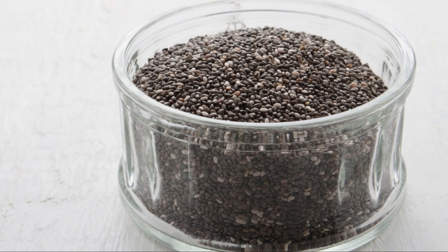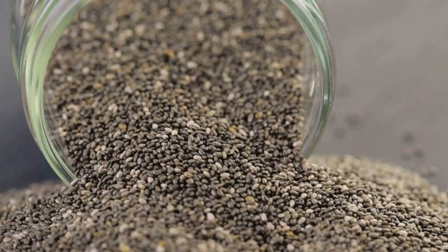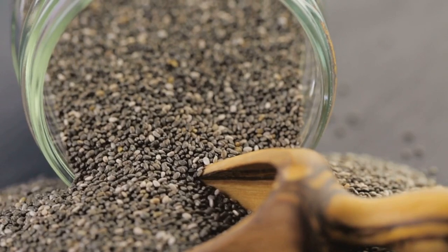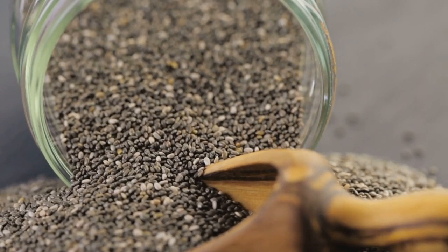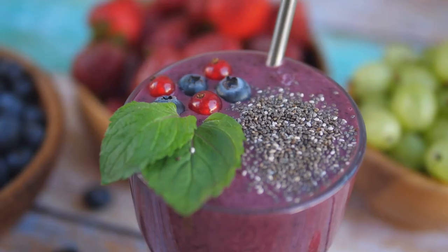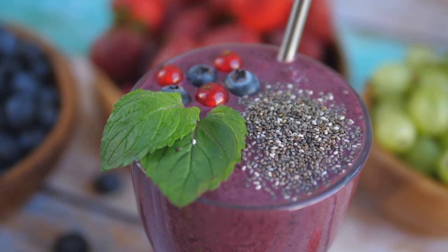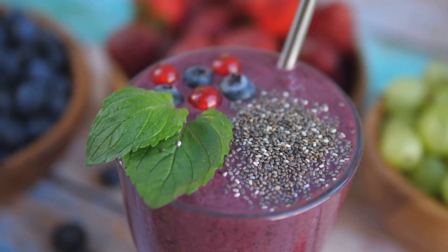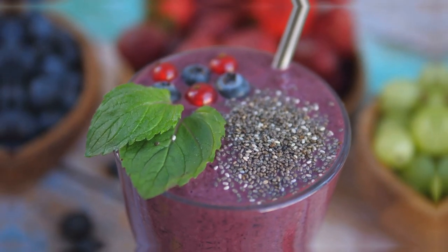Incorporating chia seeds into your diet is incredibly easy — they can be sprinkled over salads, blended into smoothies, or mixed into yogurt. Their ability to absorb water and form a gel-like texture also makes them a great substitute for eggs in recipes, which can aid in reducing calorie intake while still providing a feeling of fullness. The versatility of chia seeds makes them an excellent dietary addition for anyone looking to enhance their nutritional intake.